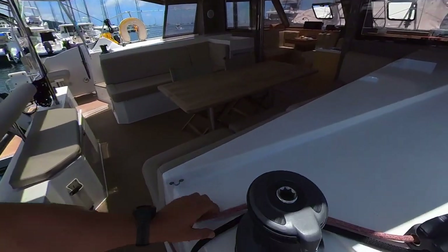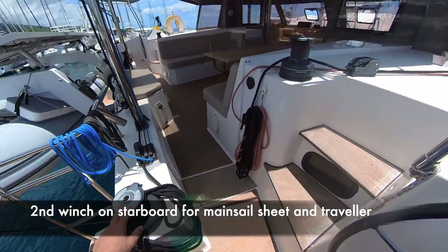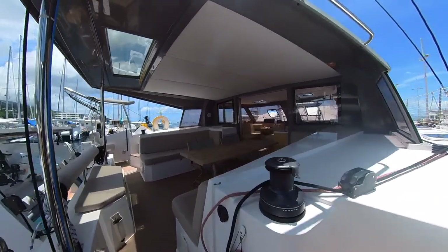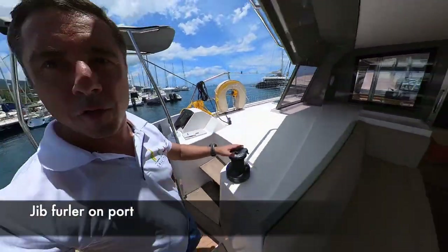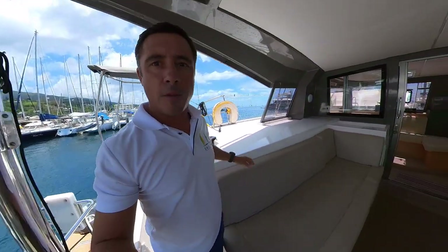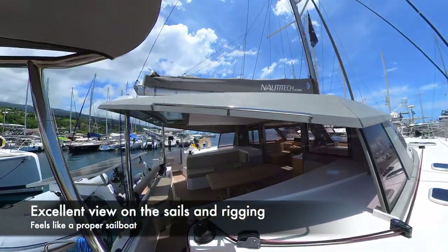Here you've got your mainsail halyard and your jib sheet, which is electric. In here you've got your mainsail sheet and the traveler. On port you've got the furler for the jib, and you can also use those two winches for your code zero. Really everything is centralized here.